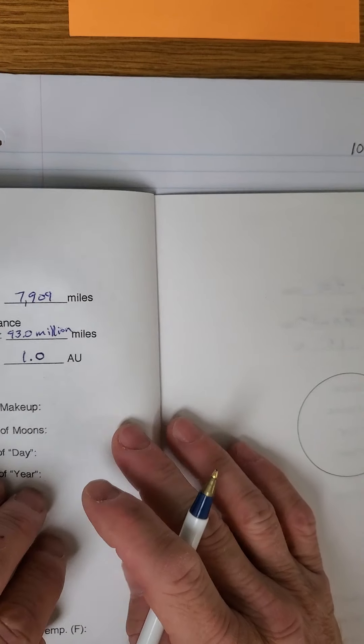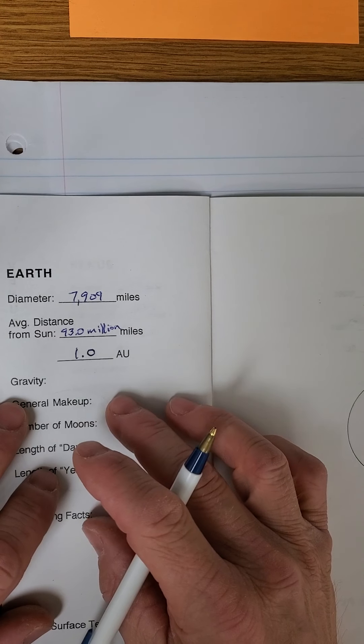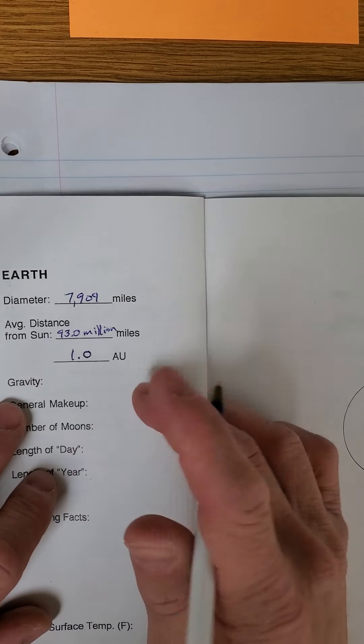Greetings Earthlings. This is the lesson for Wednesday the 7th and believe it or not you won't need any notebook paper. First things first, grab your travel guide and you'll need a cell phone or an old-school calculator for some easy fun math — it really is fun, I'm not kidding.